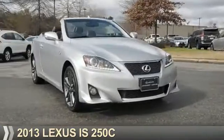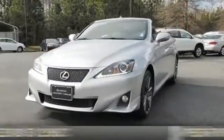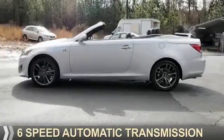Presenting the 2013 Lexus IS250C. It's powered by rear-wheel drive, a 2.5-liter six-cylinder engine, and a six-speed automatic transmission.